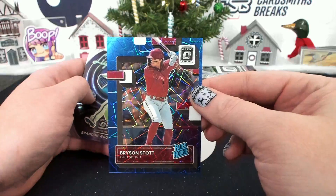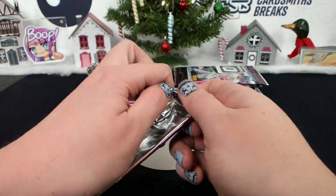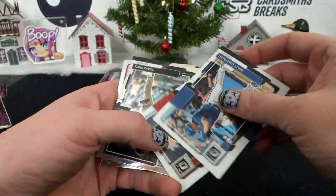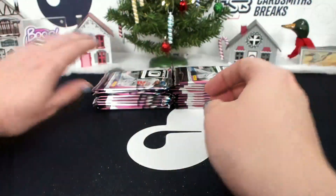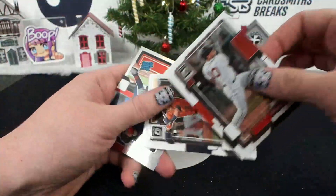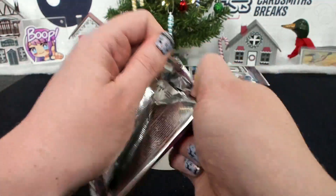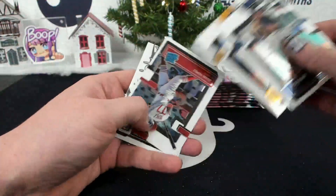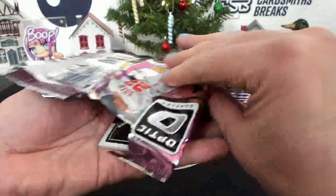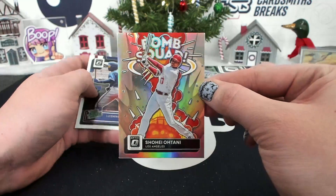Blue Velocity, Bryson Stott to 99 for the Phillies, JF Cards. Blake Snell, hollow. Hollow Jaron Duran. Bomb Squad, Castellanos. Bomb Squad, Ohtani, hollow.